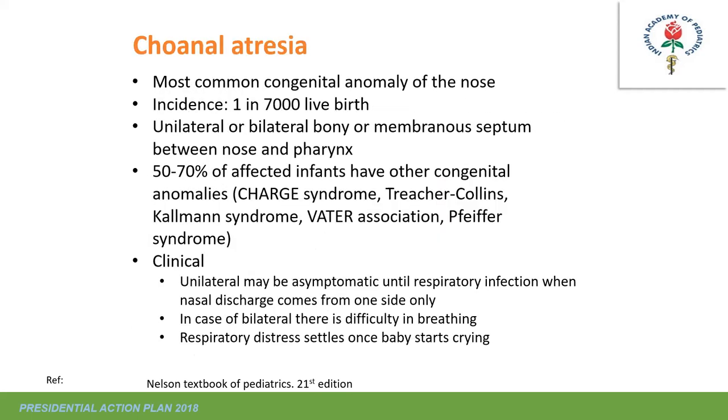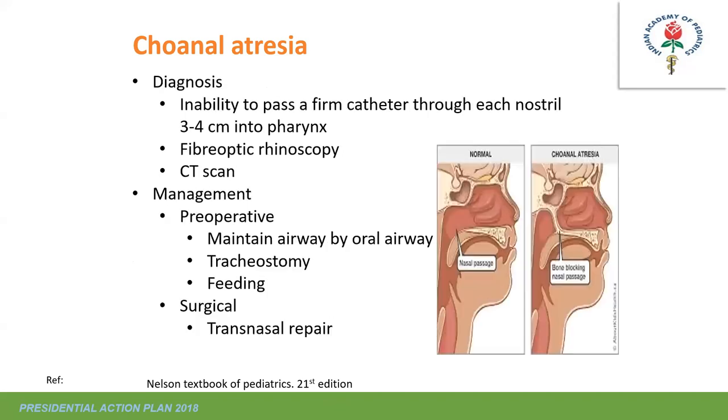Choanal atresia is the most common congenital anomaly of the nose; incidence is one in 7,000 live births. It can be unilateral or bilateral, bony or membranous, and is often associated with CHARGE syndrome, Treacher Collins syndrome, or Kallmann syndrome. Unilateral cases may be asymptomatic; bilateral cases cause difficulty in breathing and respiratory distress. Diagnosis: inability to pass a suction catheter through each nostril beyond 3–4 cm. CT scan delineates the anatomy. Preoperative airway maintained by oral airway or tracheostomy; surgical repair is transnasal.